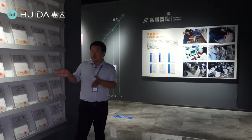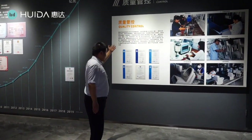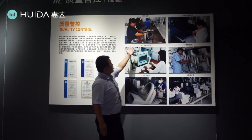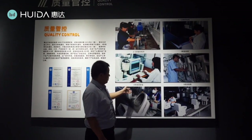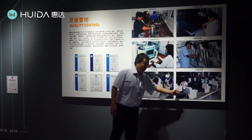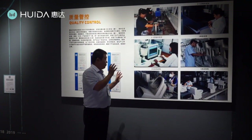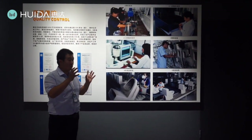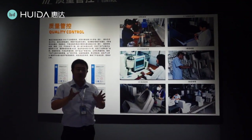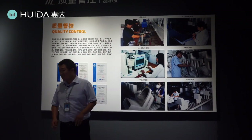We not only pay much attention to technology, but also to quality control. You can see pictures from the very beginning when the materials came in, through the molds, semi-finished products, and final finished products — every stage of production is checked one by one to ensure good quality. With this quality product, you can expand your markets very easily.